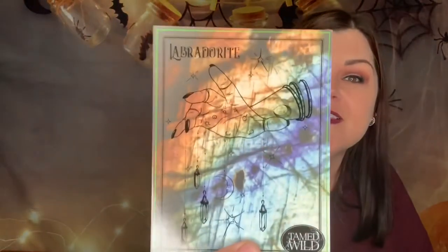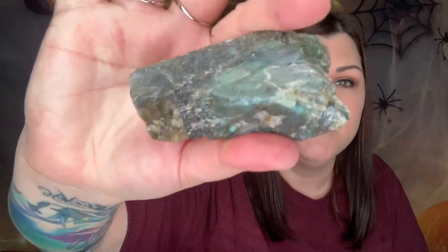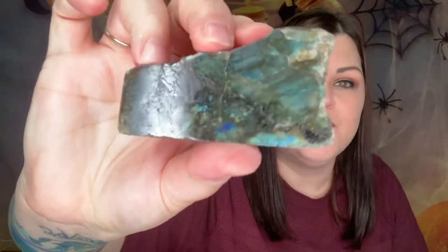So let's go ahead and get in here and see what we have. We have the card right on top — look at the artwork on this, that is so pretty. Opening it up — this is calling to me, this is gorgeous. Look at all the blue hues, the opalescent colors, oh my gosh, that is beautiful. I got to find out what this is. It says Labradorite slab, so this would be the Labradorite.